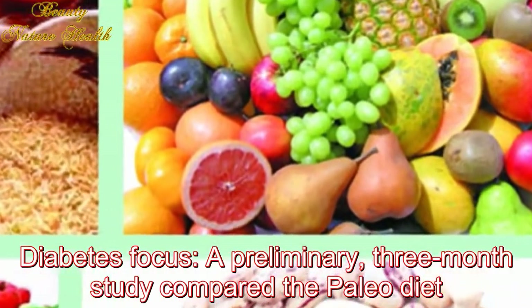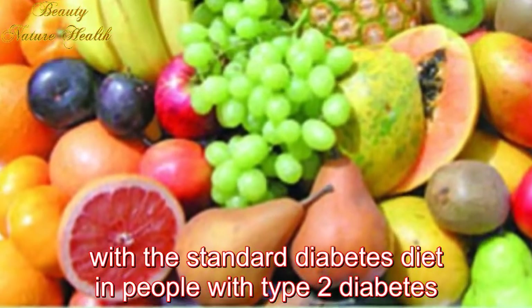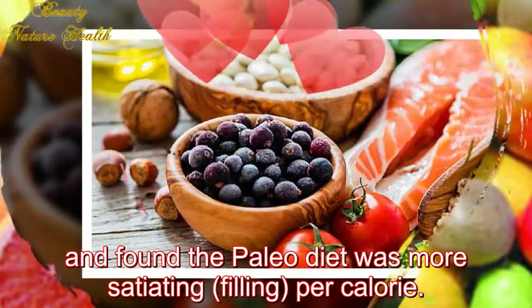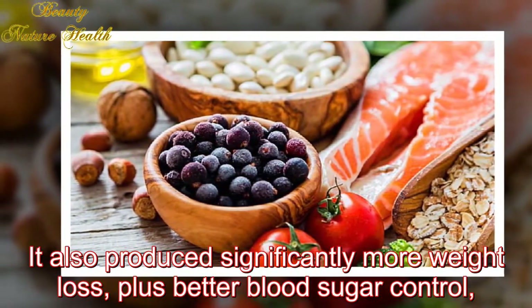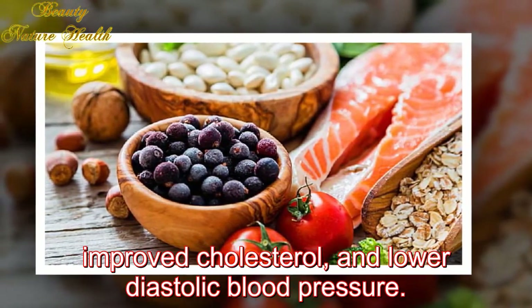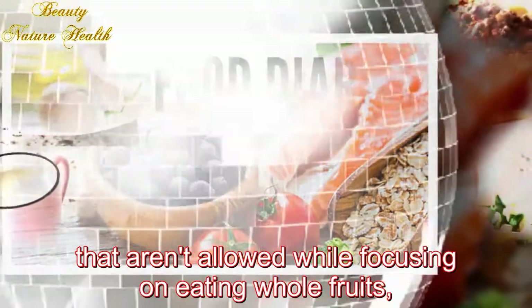Diabetes focus: A preliminary three-month study compared the paleo diet with the standard diabetes diet in people with type 2 diabetes and found the paleo diet was more satiating per calorie. It also produced significantly more weight loss, better blood sugar control, improved cholesterol, and lower diastolic blood pressure.